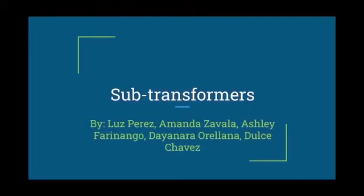Sub-Transformers by Luz Perez, Amanda Zavala, Ashley Ferreningo, Dianara Orellana, and Dulce Chavez.